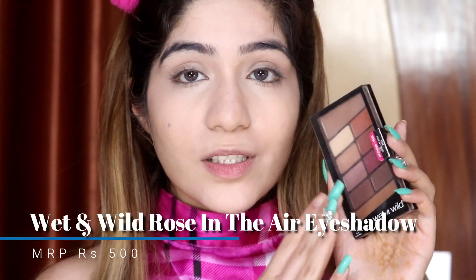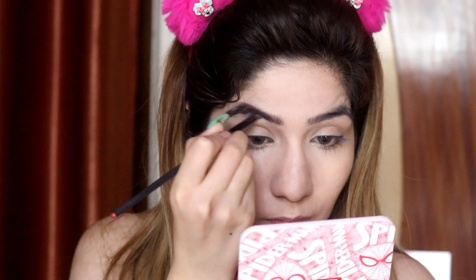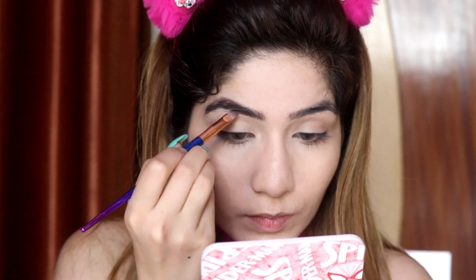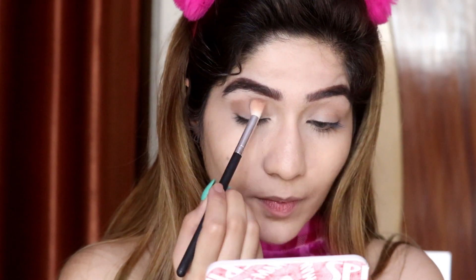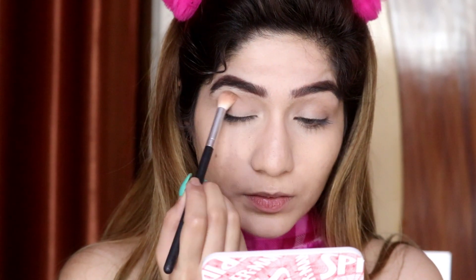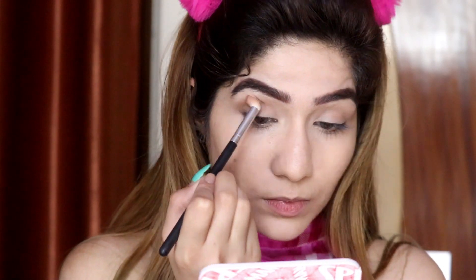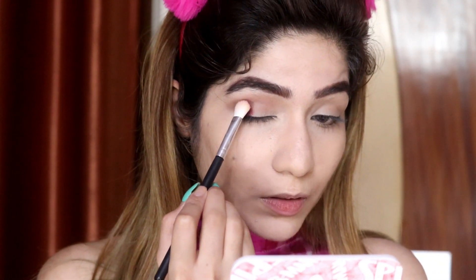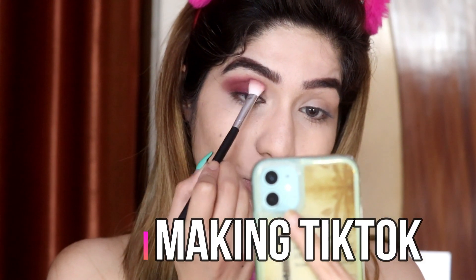Okay, now I am taking the Wet n Wild Rose in the Air eyeshadow palette. I am going to pick up the transition color first. Then I am going to take the cranberry color and pack it into my outer V. Make sure that you blend it properly.